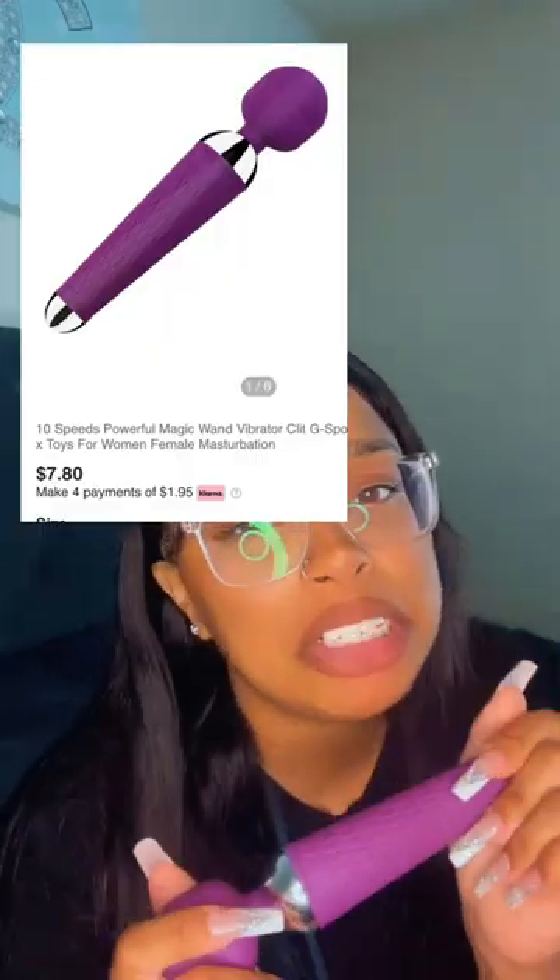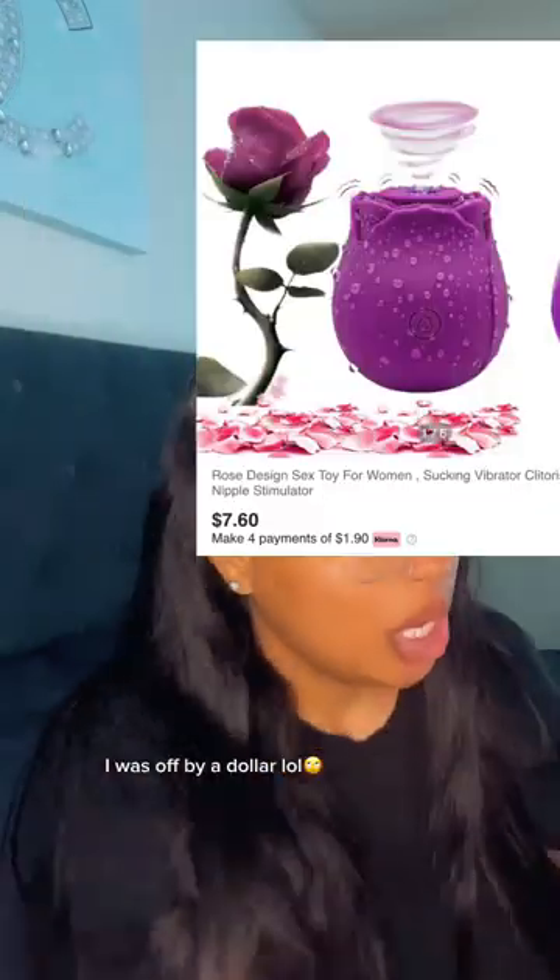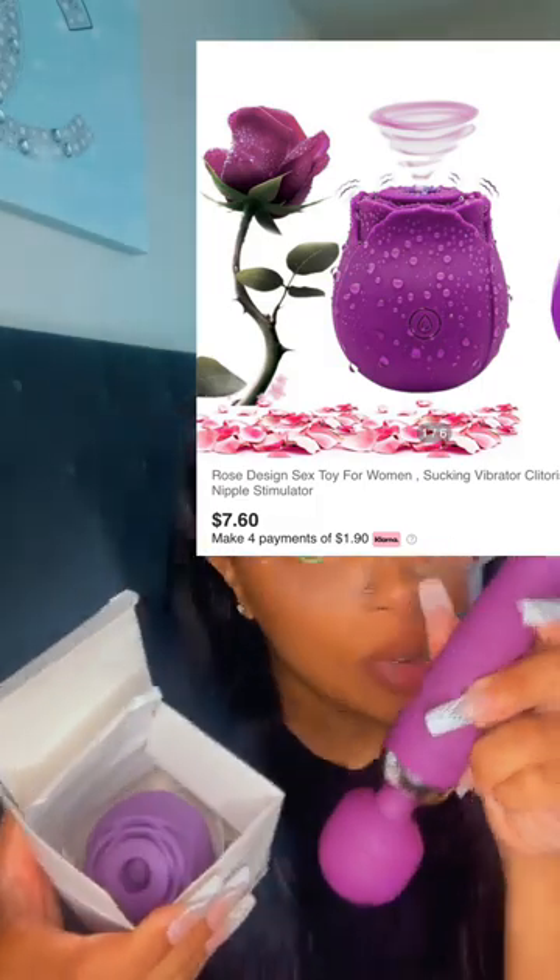They were both eight dollars and like 37 cents each. They both do the job — you will be satisfied. Not sure if y'all are into more kinky stuff; I'm still new to the sex toy thing. I just wanted to give my honest review, and I'm 100% satisfied. Thank you for watching!